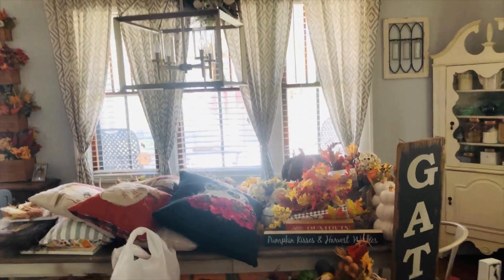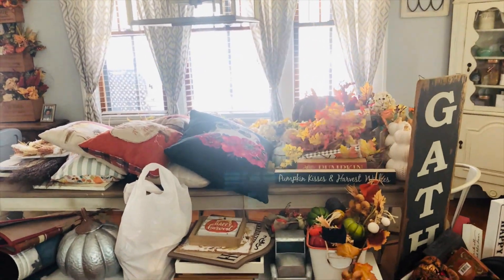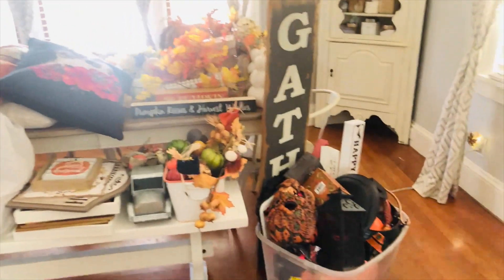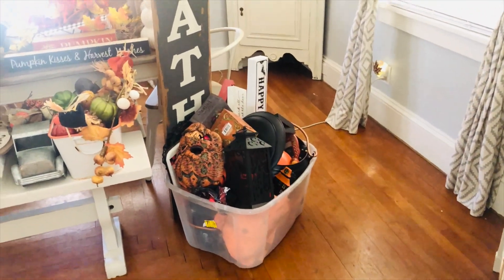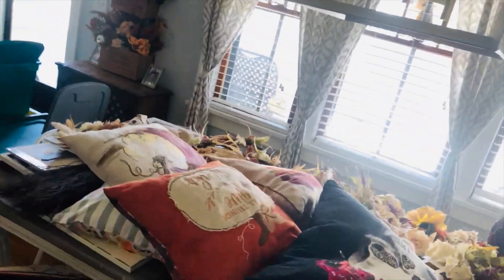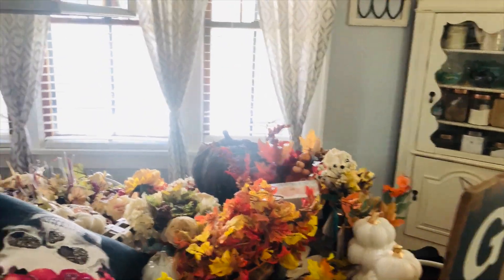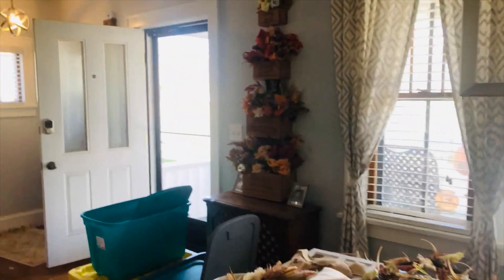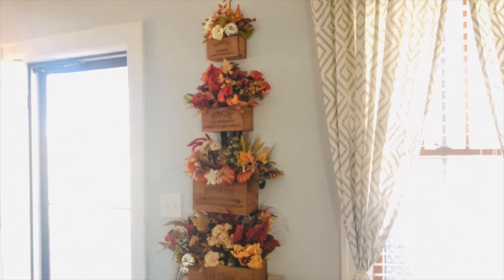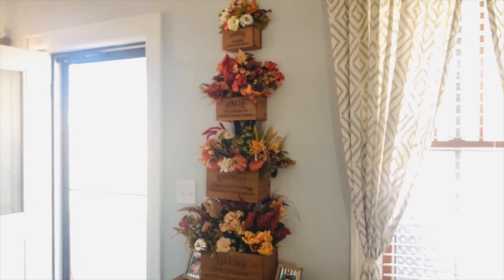I utilize the dining room table as storage when switching over all of the decorations. So these are all of the fall decorations — I have my bin of Halloween decorations, the rest are more fall theme. This is everything getting packed up today. Those flower boxes on the wall are fall currently; those will change over to more sparkly and Christmassy looking flowers and decorations.